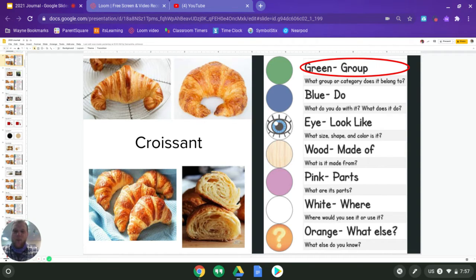Green is group. So what group would we put a croissant into? We want to answer the question: what does it have to do with? Well, we know that it's a bread, it's a pastry, we know that it's a food. Think about those as you answer for croissant. This is the time where you pause your video and go ahead and answer.